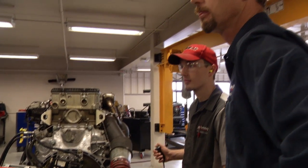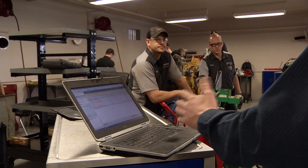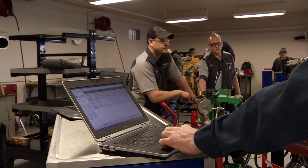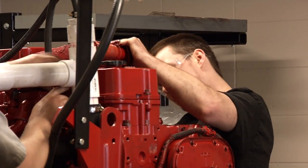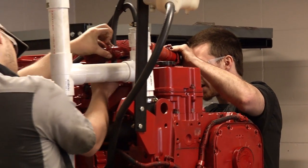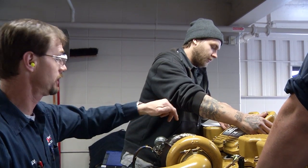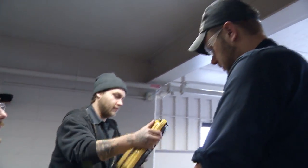Instructors have been very helpful with letting me achieve my goals. They are very knowledgeable. Any question I have, they'll let me try and figure it out myself, and if I do need help, they're always there to help me. The biggest benefit that I received by coming to Fox Valley Tech is definitely the job opportunity that I was given by pursuing my degree. So many employers are looking for Fox Valley Tech students in my program.